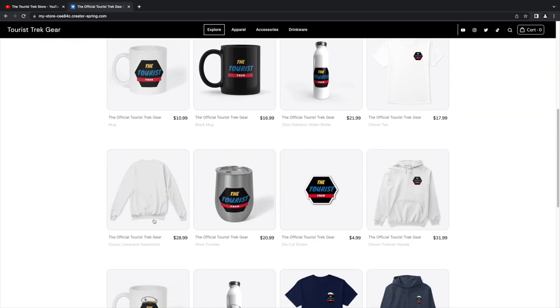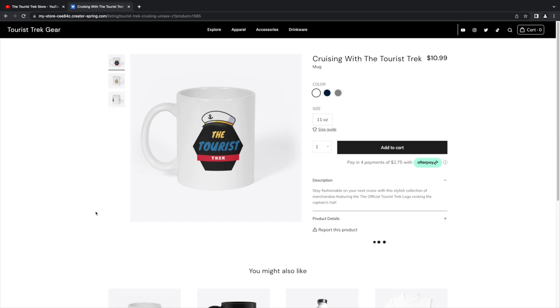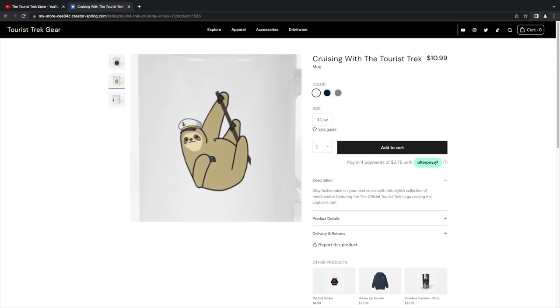They've got sweaters, wine glasses with the sloth on the back, simple stickers you can slap on your computer or wherever, and a hoodie. What's really fun is because we're going on a cruise soon, we designed the 'Cruising with the Tourist Trek' line — there's a mug with our logo with a captain's hat. And on the back — the sloth has a captain's hat on, ready for sailing!